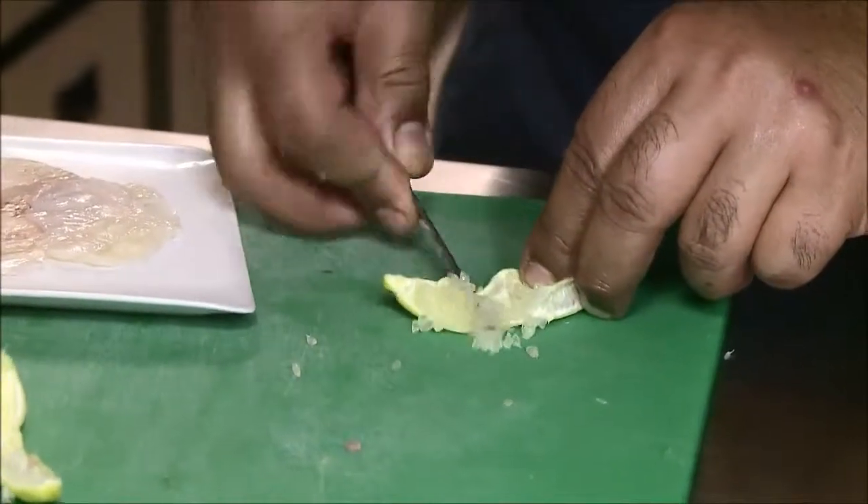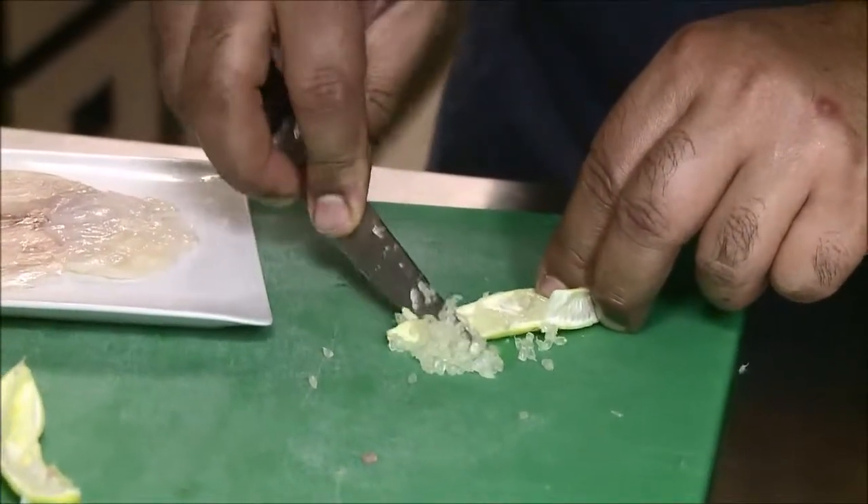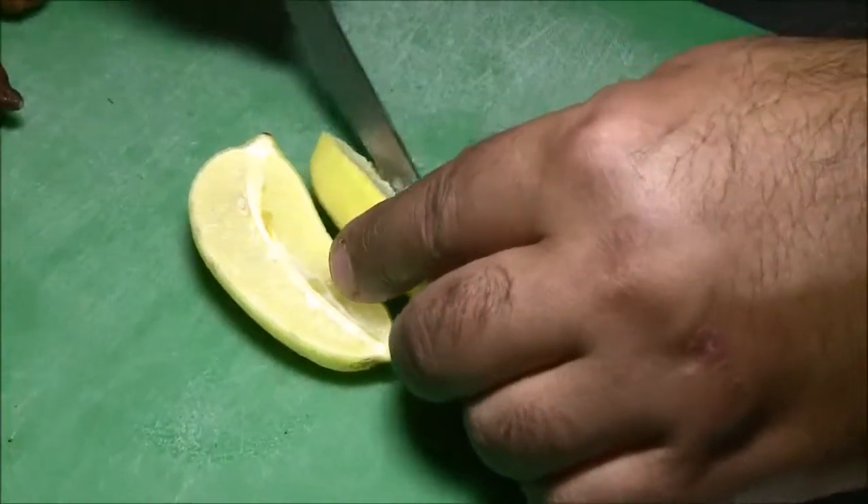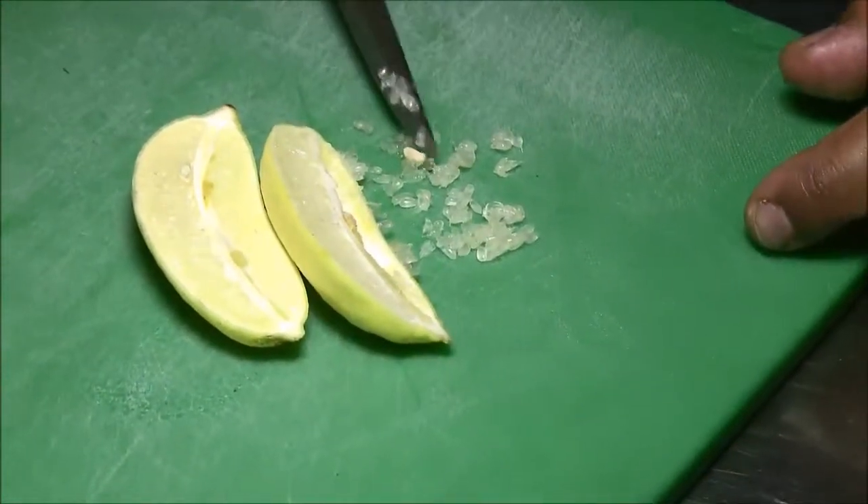It takes surgical precision to remove it, but for chef Antoine Hira, the popping pulp of this citrus caviar is worth all the effort. Look at this pulp. That's what's remarkable. That's what's extraordinary.